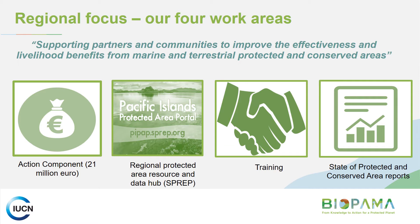In the Pacific, we've broken up the program into four key work areas. Today we're talking about the action component, but I just wanted to briefly touch on the other three. SPREP will be housing the Pacific Islands Protected Area Portal, which will essentially be a regional protected area resource and data hub. We're also working with partners on training topics such as the spatial monitoring and tracking tool. Under the BIPALMA program, we'll be preparing two state protected and conserved area reports — comprehensive reviews and analysis of the status and issues of protected areas in the region.